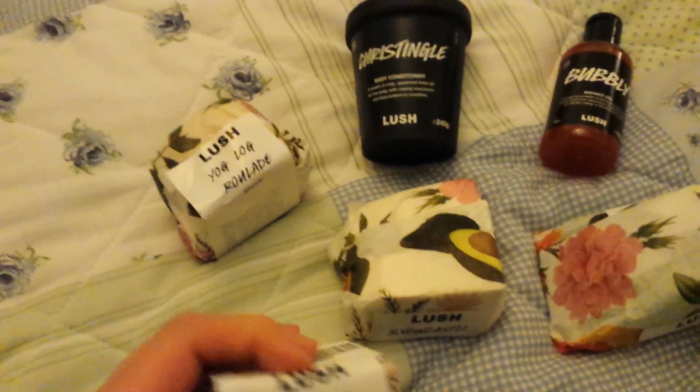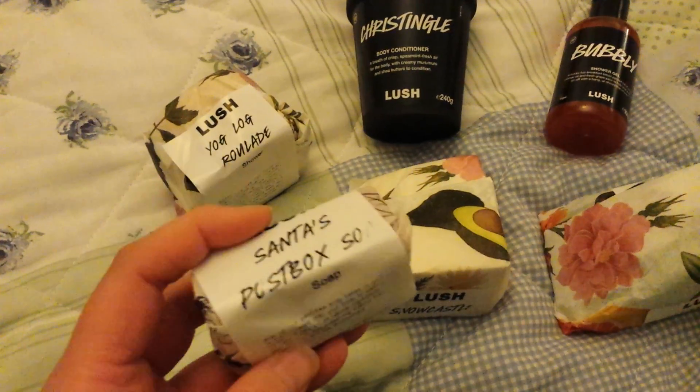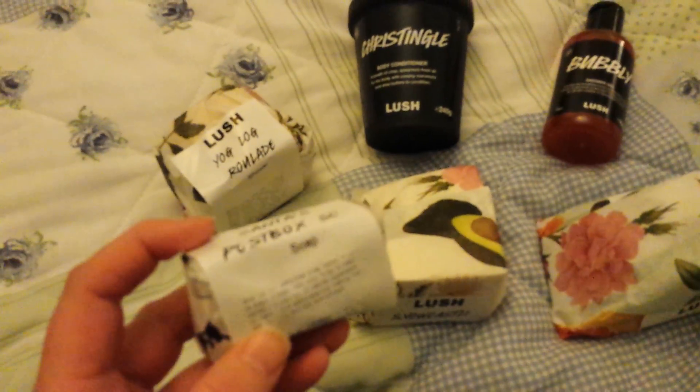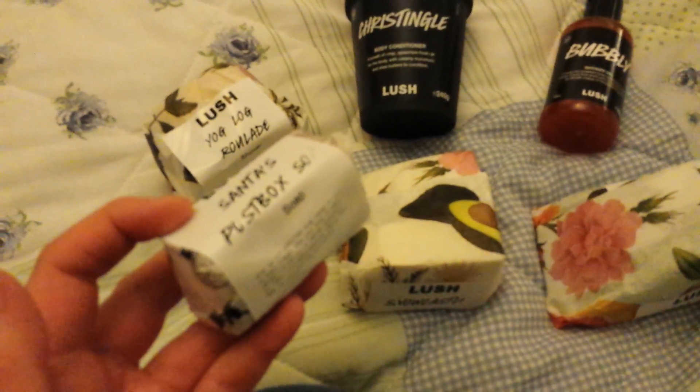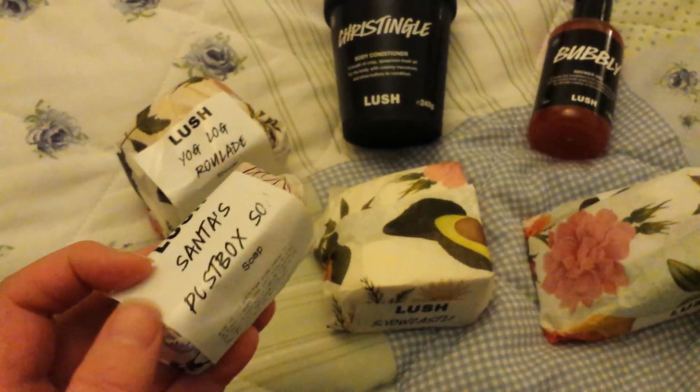I got a free sample of the Santa's post box so I'll see how that goes. I haven't really smelled much on this one so I'm hoping it's one that has a better scent when you're actually using it.